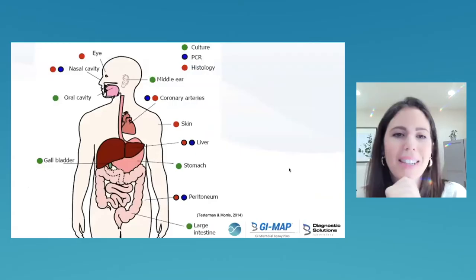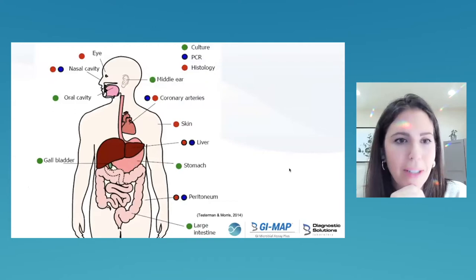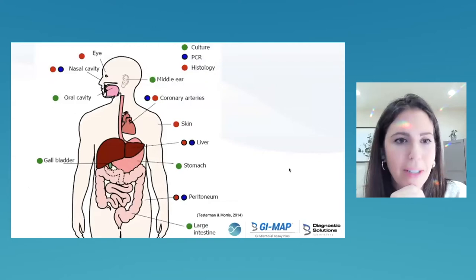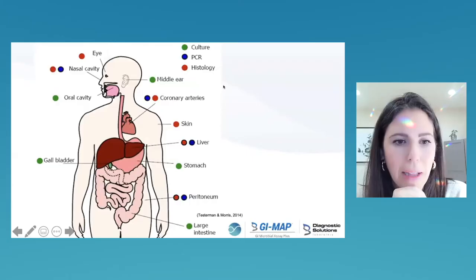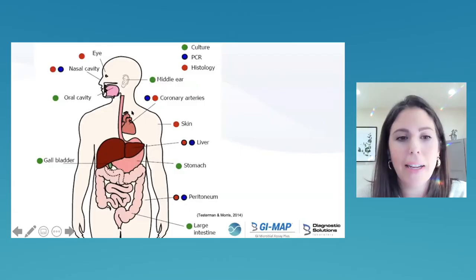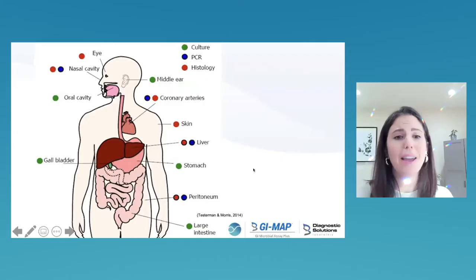Here's a graphic showing everywhere on the body H. pylori has been found — including the eyeball, the vaginal tract, attached to red blood cells, and in atherosclerotic plaques in the coronary arteries. The color key is: green for culture, blue for PCR, red for histology. It's in almost everybody and has been there for a very long time.